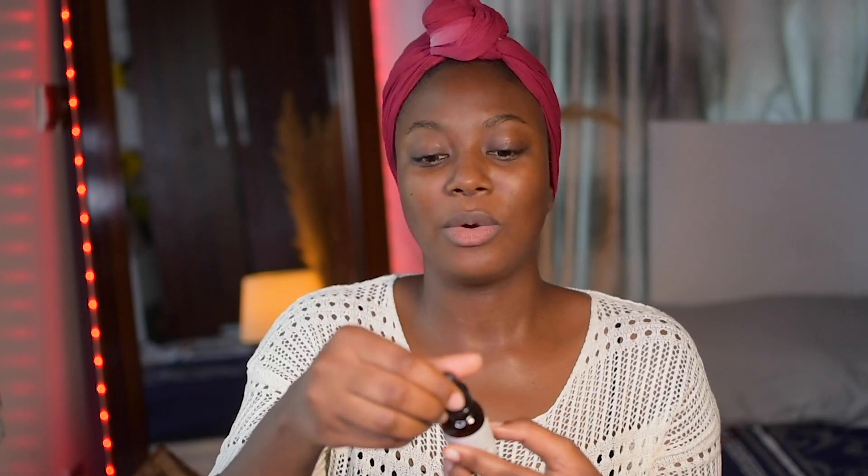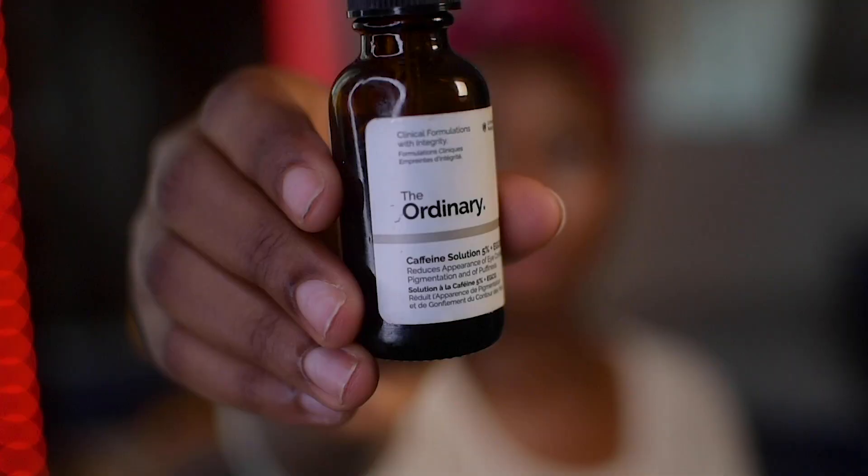I like to leave the vitamin C for about five minutes to soak in. Then there's the eye cream — it's the Caffeine Solution 5% plus EGCG. I usually use this one only at night. I put a very tiny drop in my palm and then apply it from my palm — that's how I like to use it.